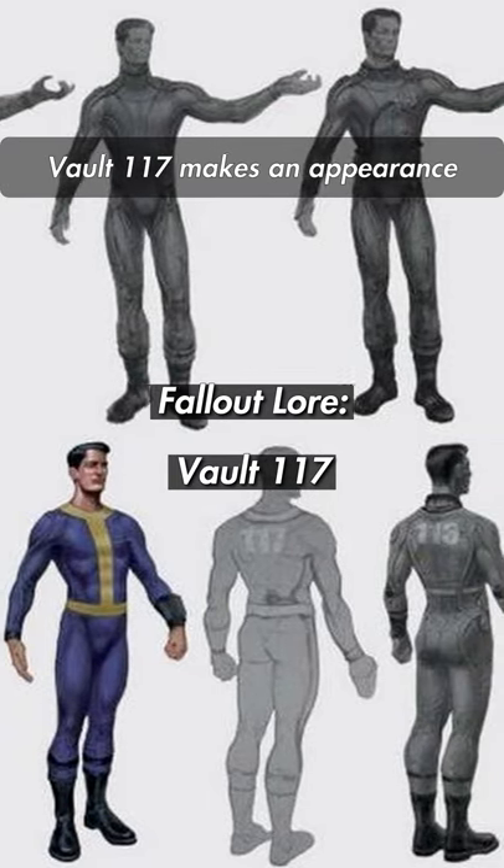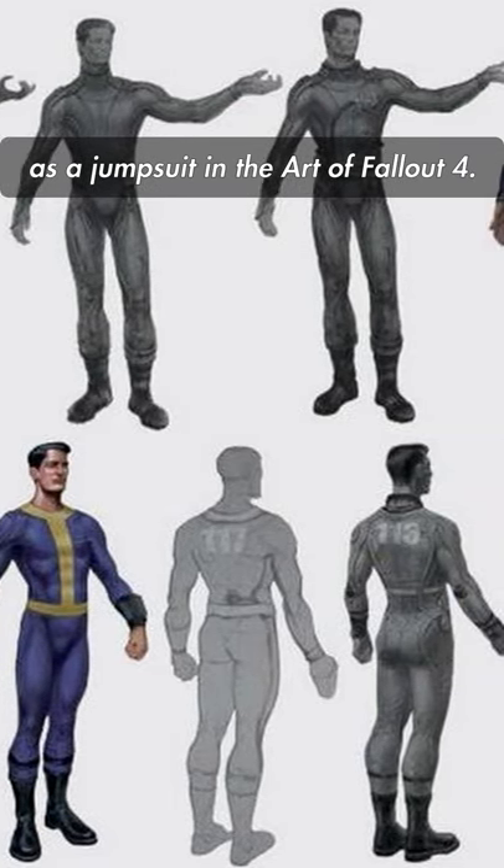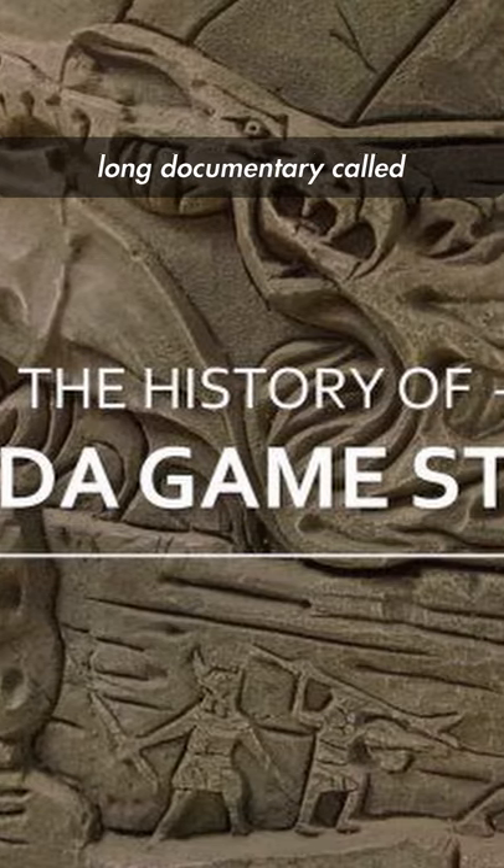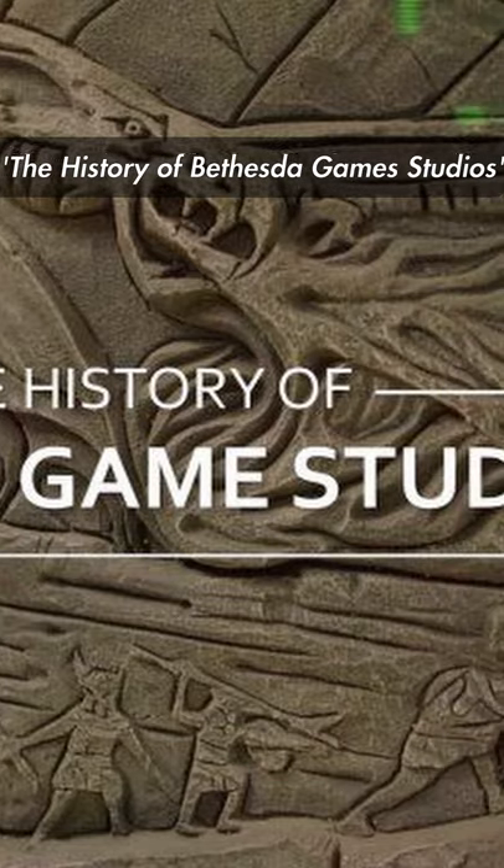Another shortcut content vault. Vault 117 makes an appearance as a jumpsuit in the Art of Fallout 4, but in a series first, Vault 117 actually also appears in an hour and a half long documentary called The History of Bethesda Game Studios.